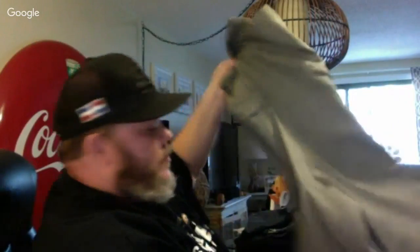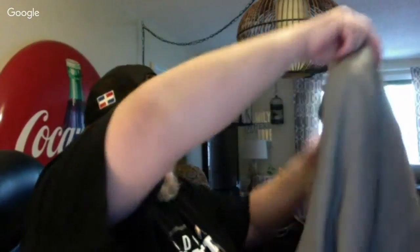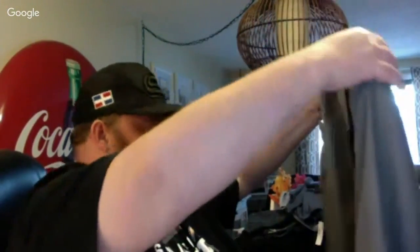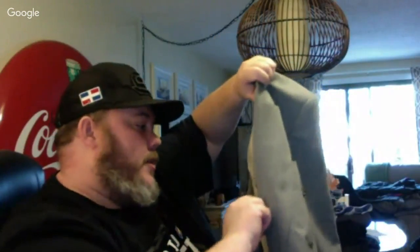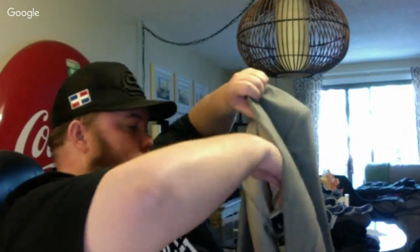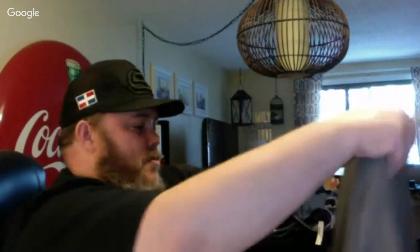Another double-breasted suit — here are the pants, and this brand is Hugo Boss. These look like a size 38 to 40, so kind of small but 40 is a normal size for a person. This will probably be about $80 to $100.